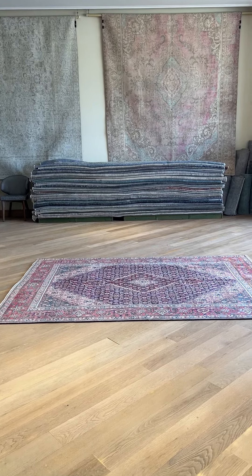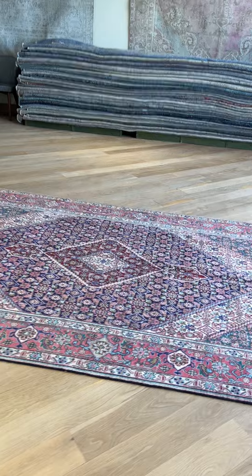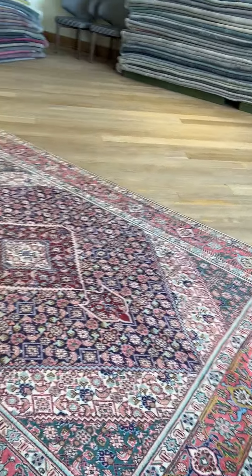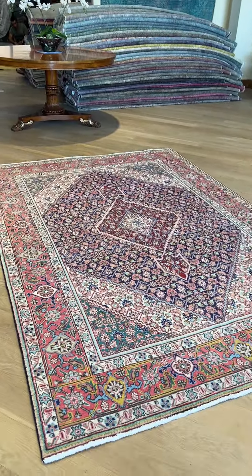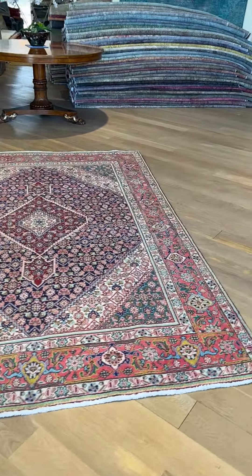It's carpet code 25631, a Persian handmade carpet — this is a Bidjar carpet in a very nice design and size. It's a very high quality carpet; the color tones are a bit more faded than usual for a Persian carpet.